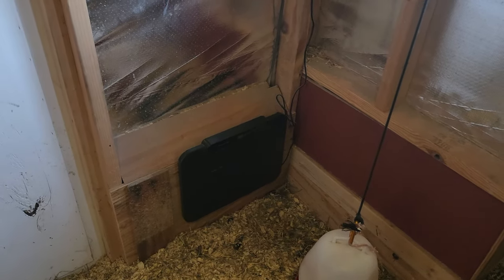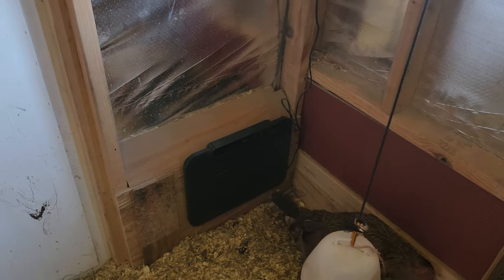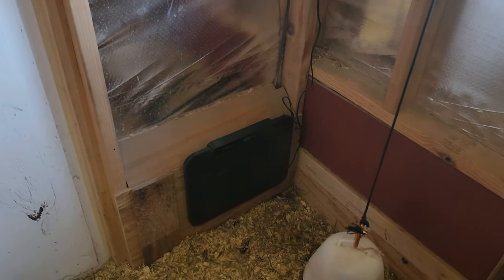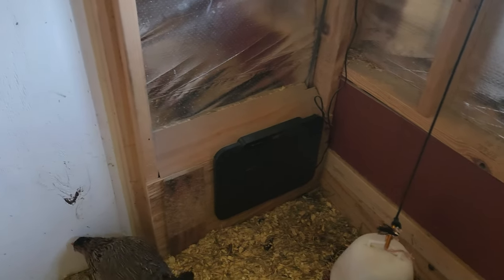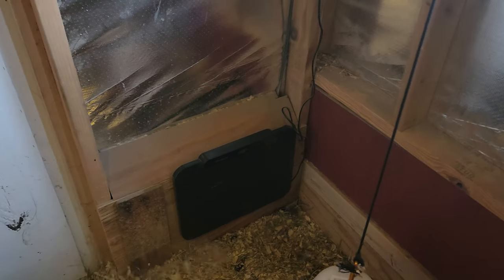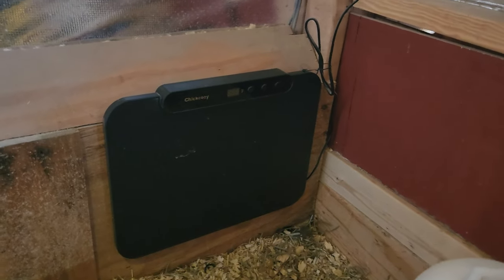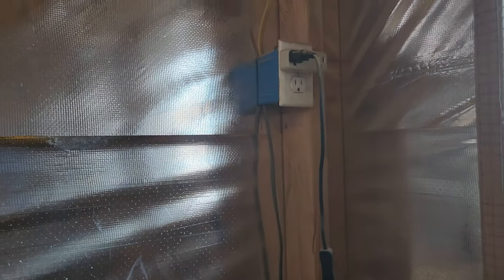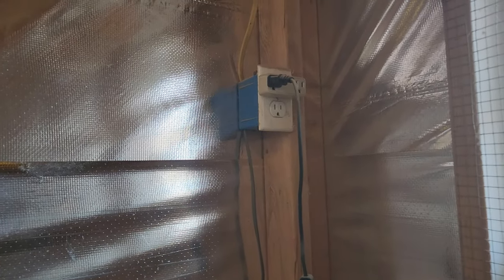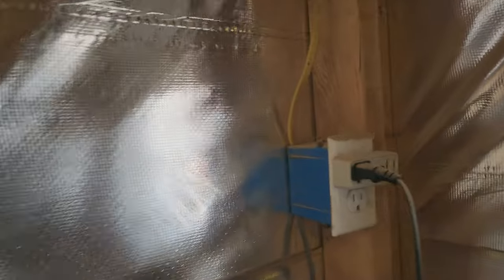I wanted to give an update on this. Normally around here it gets cold mid-November, but here it is almost Christmas and today is the first really cold day we've had. Tomorrow night it'll get cold enough that this thing actually gets used. As you can see it doesn't look like it's on, and the reason being I put a plug up there that automatically turns on at 34 degrees. So the switch is on, the unit is on.